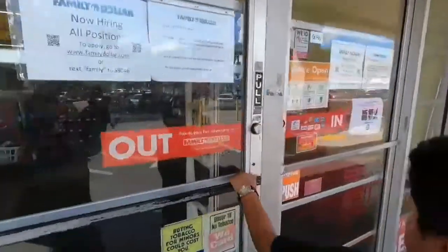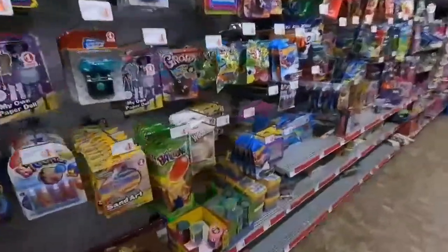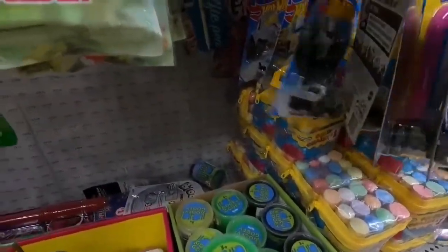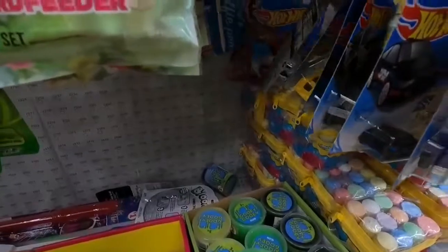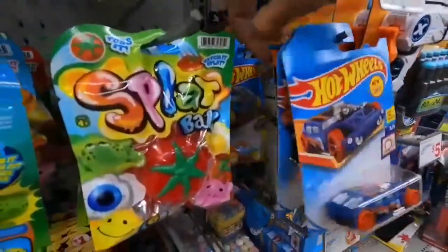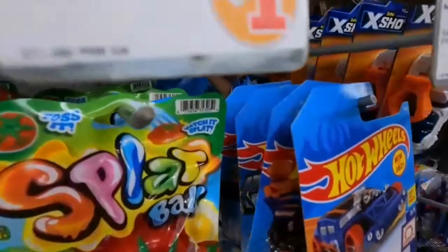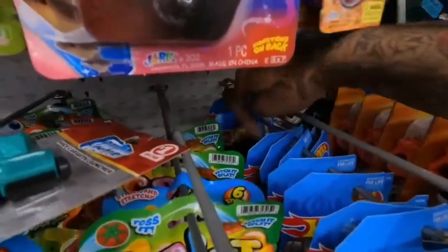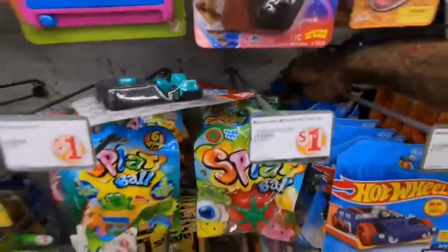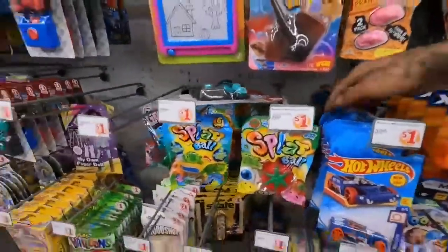Family Dollar number three, guys. Let's see what they got. Okay, diecast Hot Wheels — they don't have nothing. They have a couple more up here, donut drift there. Nope, nothing interesting guys. So off to store number four — five including Dollar Tree, five stores.